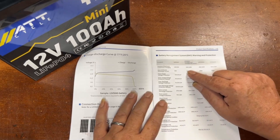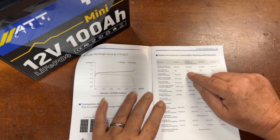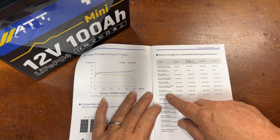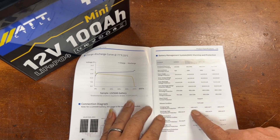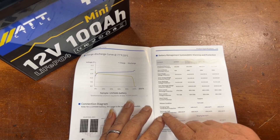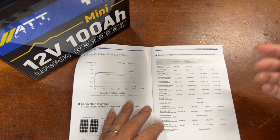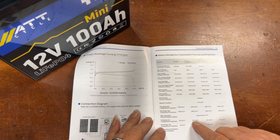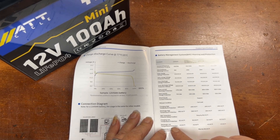For the mini, we're looking at a recommended charge of 20 amps, maximum of 100 amps, and max continuous discharge of 100 amps. It's got overcharge voltage protection, over-discharge, over-current, short circuit, and high temperature protection at 149°F charging and 158°F discharging. Low temperature protection cuts off at 32°F and comes back on at 41°F — that's pretty standard. Discharge low temp protection is negative 4°F.